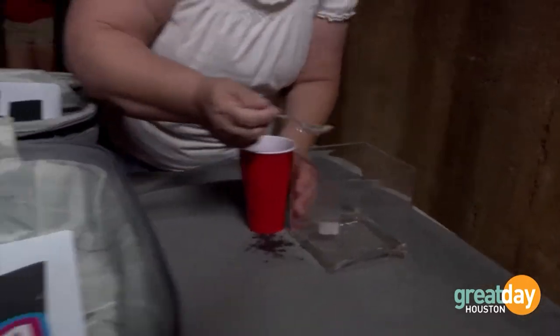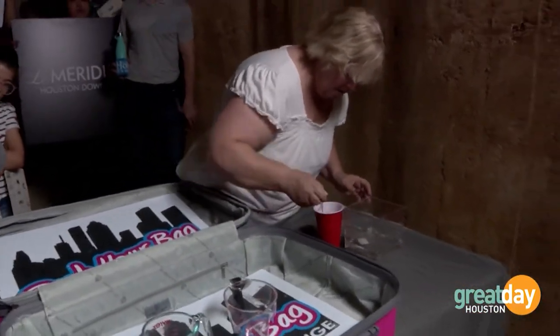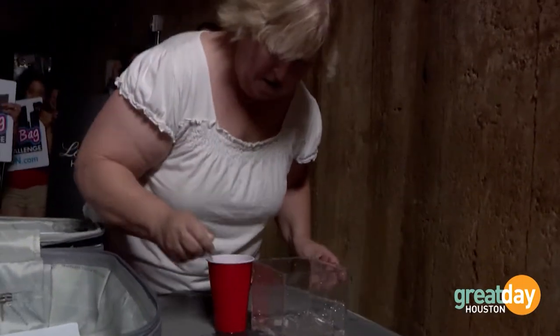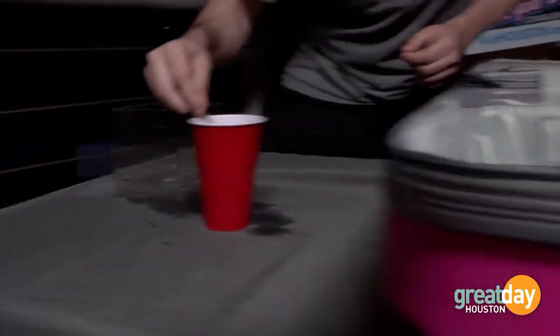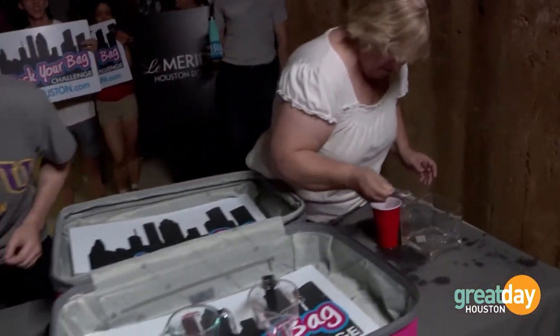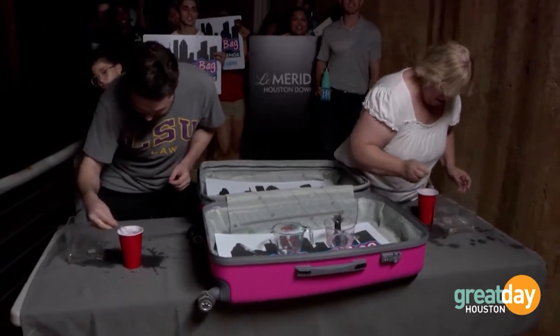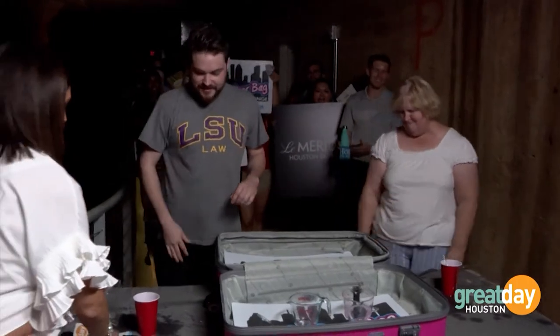The contestants are racing to transfer water using their mystery tools. The crowd cheers them on as the clock counts down — 10, 9, 8, 7, 6, 5, 4, 3, 2, 1. Time's up!